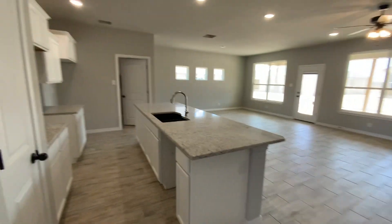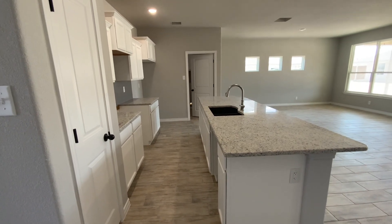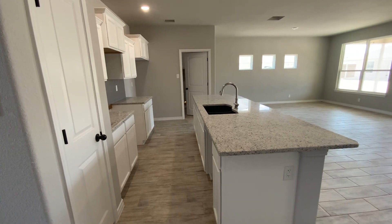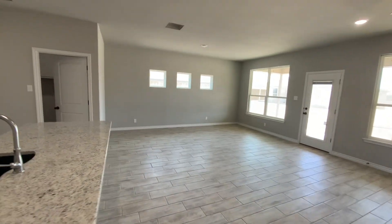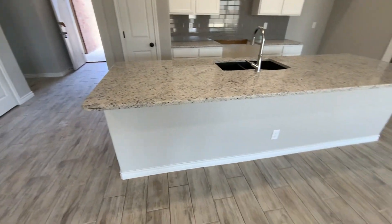So there's another home that is available that is completely different than this — same plan, but different. It's got dark cabinets instead of the white. This is really pretty. Huge dining area over there with those three windows, and a huge breakfast bar.